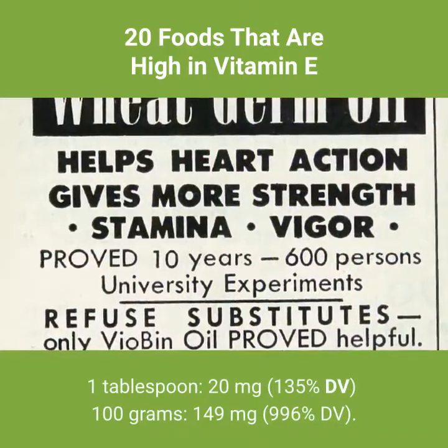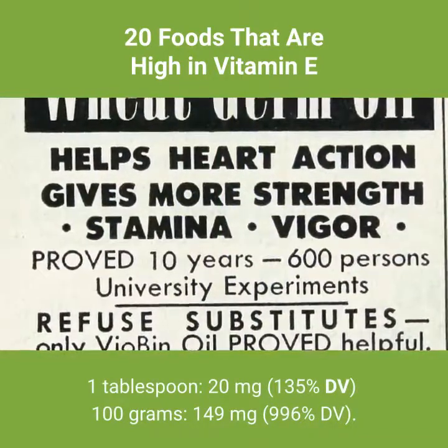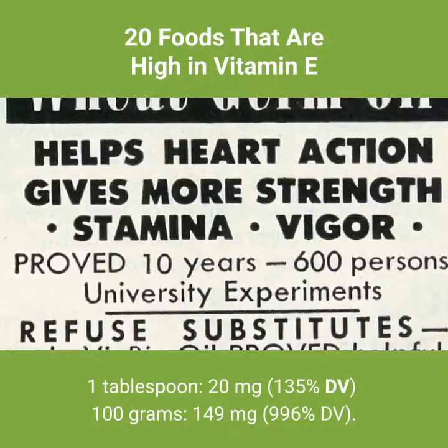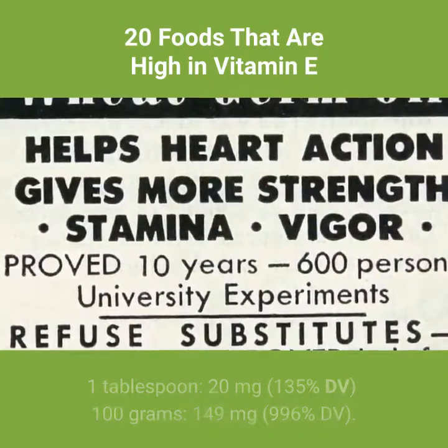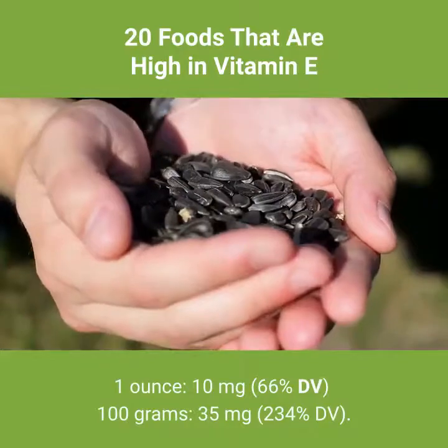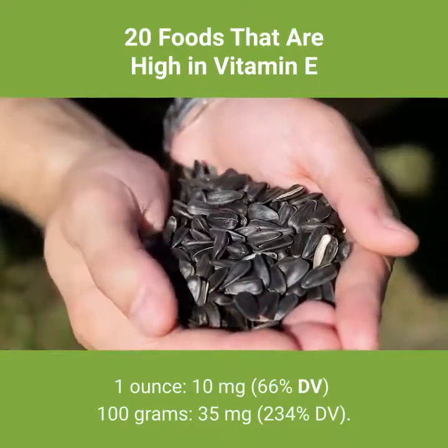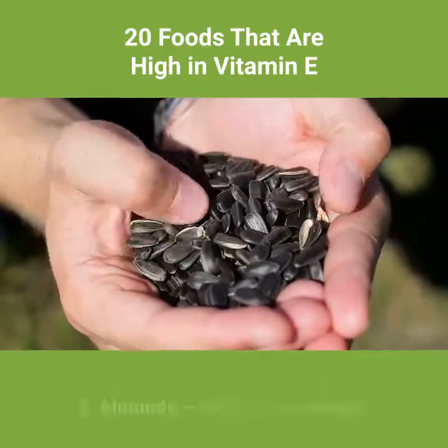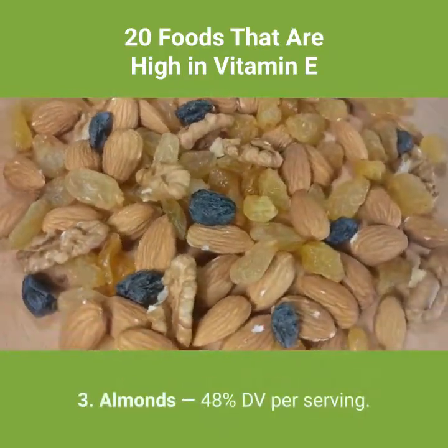Wheat germ oil per 100 grams: 149 milligrams, 996% DV. Number 2: sunflower seeds — 66% DV per serving. 1 ounce: 10 milligrams, 66% DV. Per 100 grams: 35 milligrams, 234% DV.